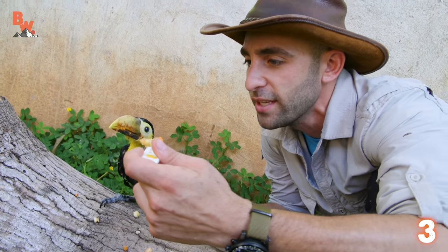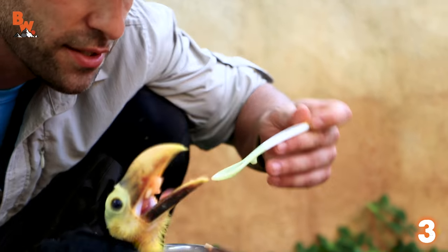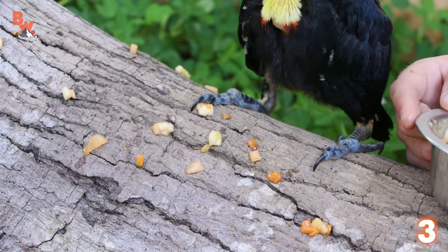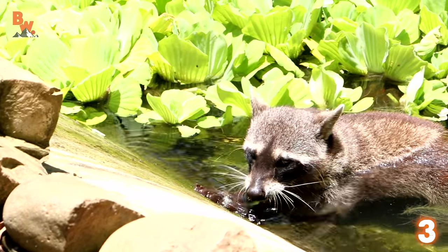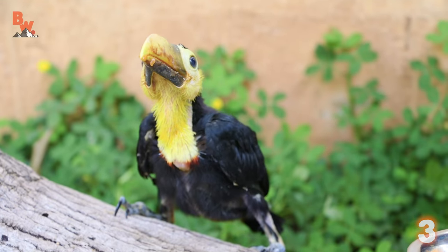This baby toucan eats four times a day and quite a bit of food. More, more, more, he says. You are one sloppy eater — I think you're getting more of this fruit on the log than in the mouth. We featured a plethora of cute animals at the Alturas Wildlife Sanctuary, but nothing was more adorable than that noisy little toucan.